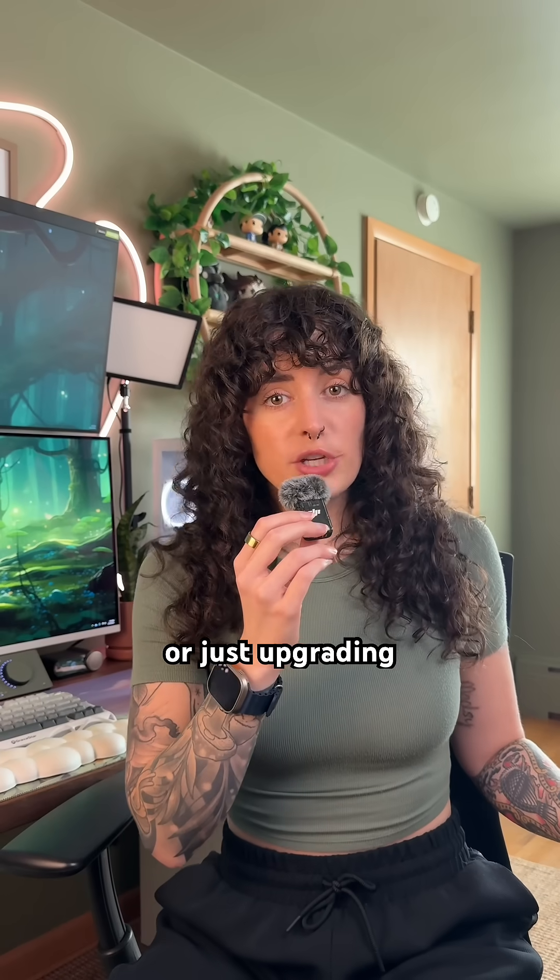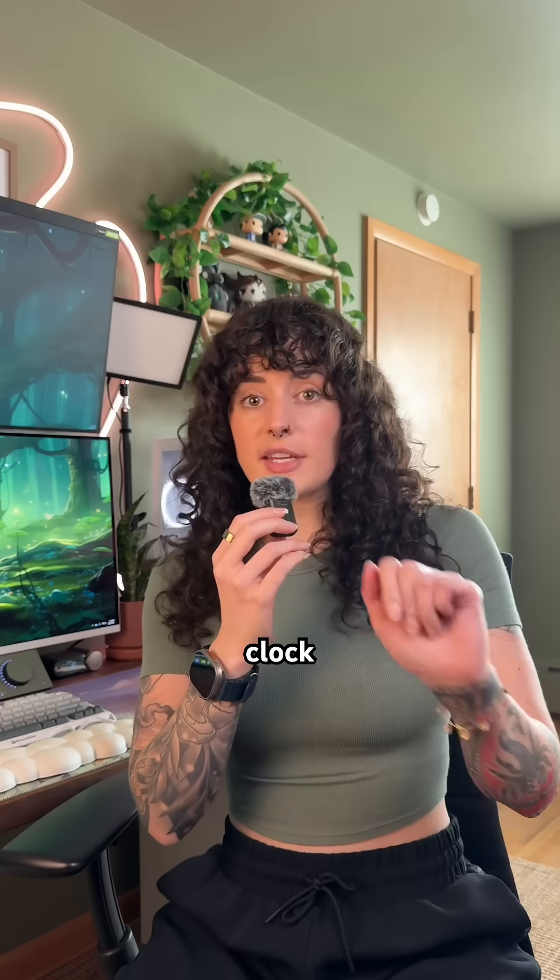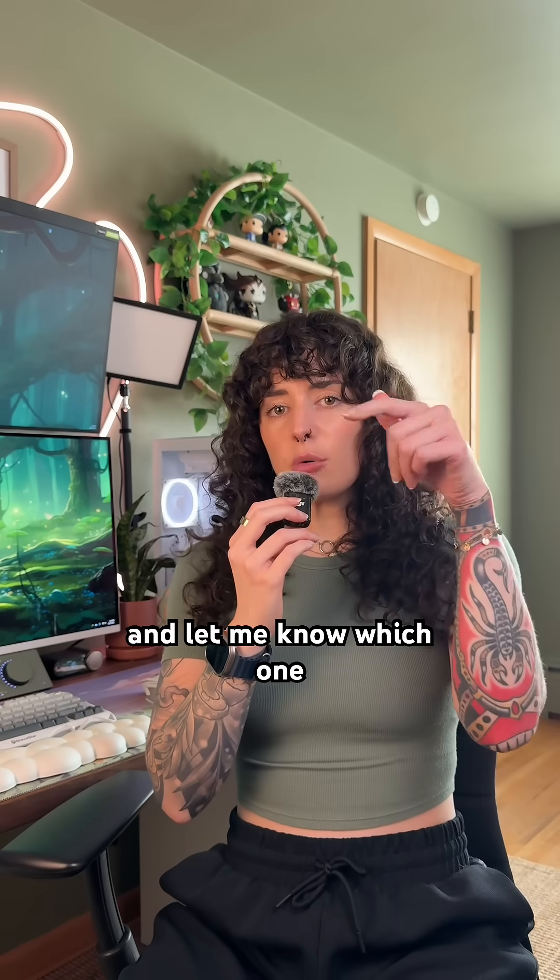So if you're building a new PC or just upgrading your CPU, be sure to look at the clock. Save this video for before you buy your next CPU, and let me know which one you're rocking right now.